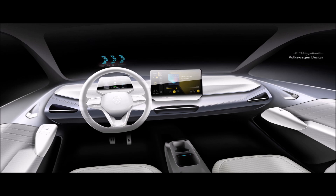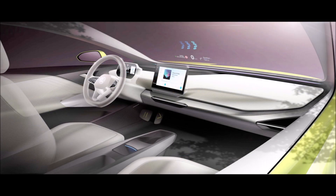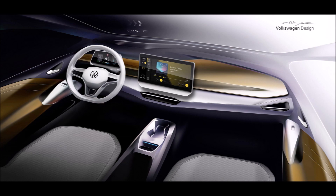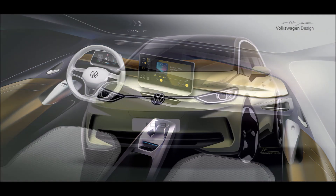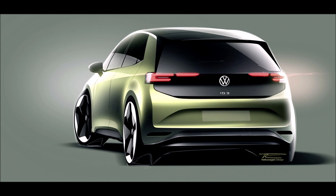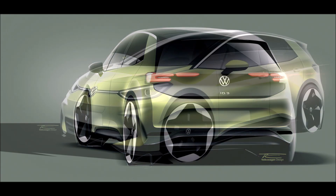VW designers and engineers got feedback from customers in order to improve the EV and its equipment package. Interestingly, the company refers to the model as the second generation ID.3, although it's clear we are talking about a mid-life cycle update for the EV originally introduced in September 2019. Visual changes are focused on a redesigned front bumper with sportier intakes and a new bonnet with stronger dynamic lines.